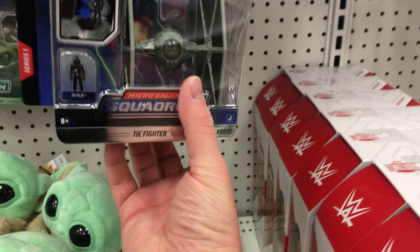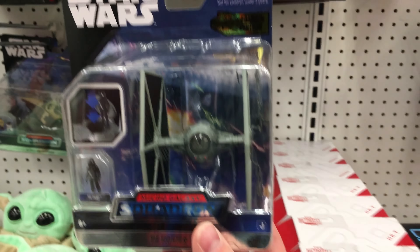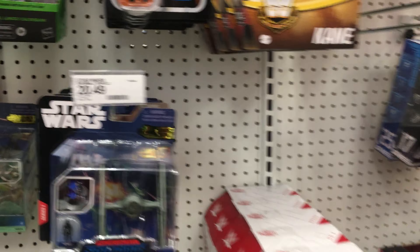And then there's also these Squadrons figures, which are also new. I don't collect them, but they are something new that I did notice.